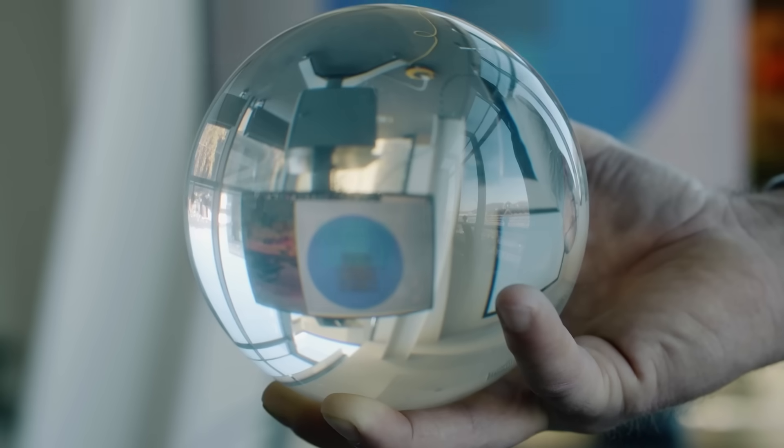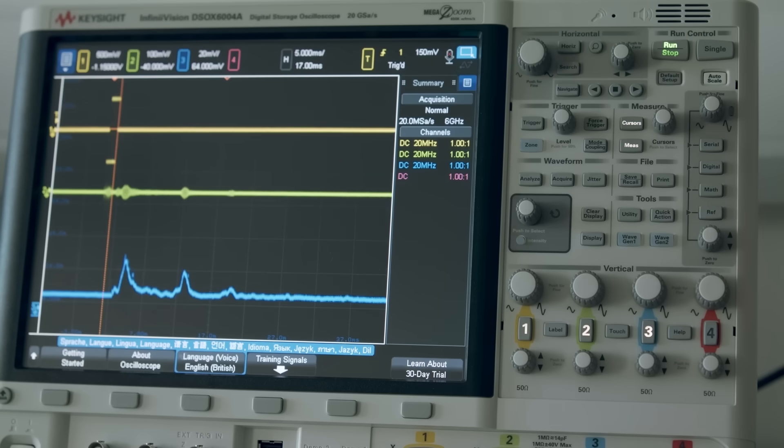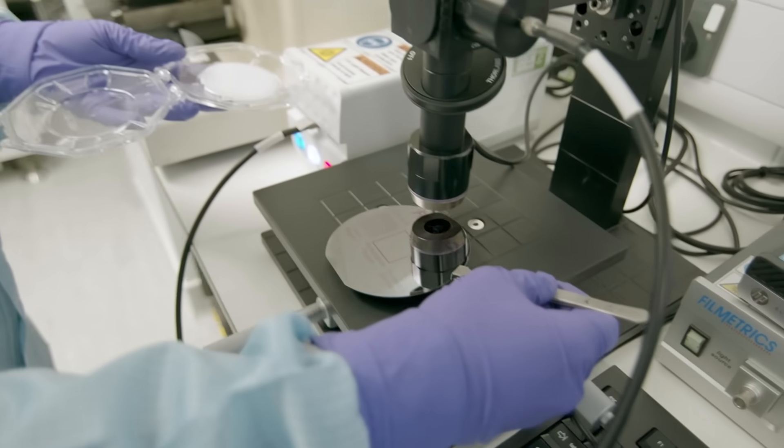How we produce energy, transmit it, control it, convert it and use it is becoming increasingly more important. Power electronics is central to energy and its conversion and its control.